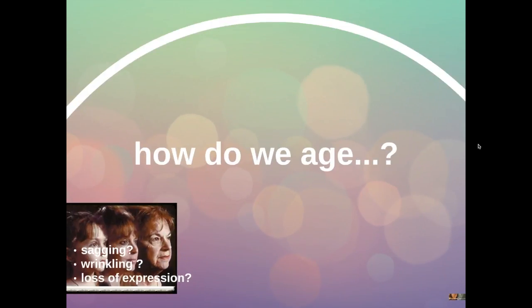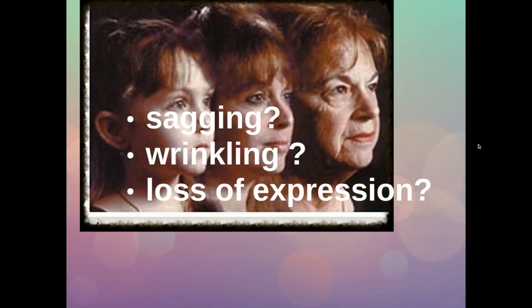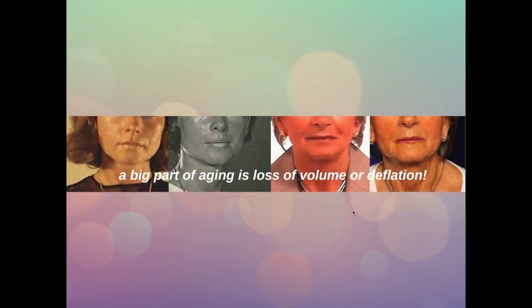Before we know how to treat aging, we have to understand how we do age. There are several factors working together: there is sagging, there is wrinkling of the skin, there is also loss of expression. But a big part of aging is due to loss of volume, loss of fat, or deflation. As you can see in the sequence of photographs of the same patient going from youth gradually to older age, a big part of the aging is due to loss of volume.